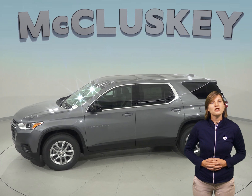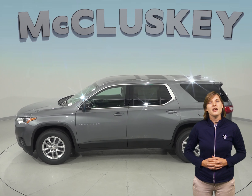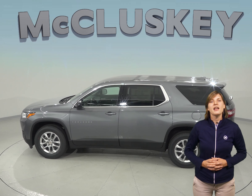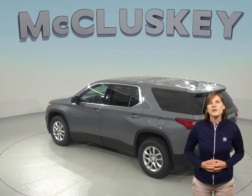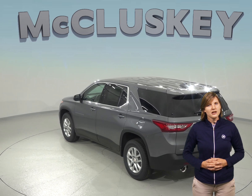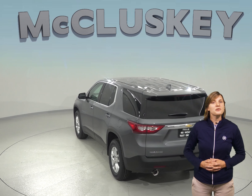The Chevrolet Traverse RS standard 2-liter turbo 4-cylinder engine produces 62 more horsepower and 170 pound-feet more torque than the GMC Acadia. The Chevrolet Traverse engine automatically turns off when the vehicle is stopped, saving fuel and reducing pollution.